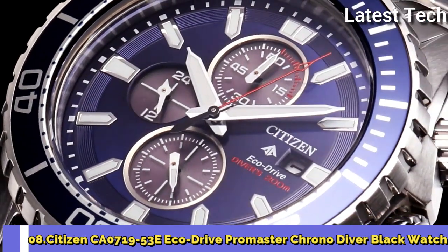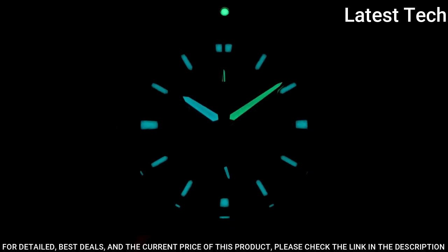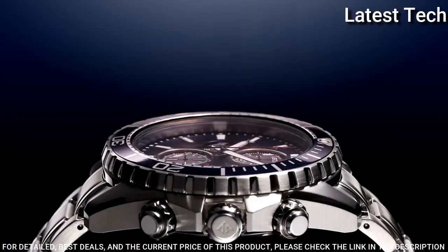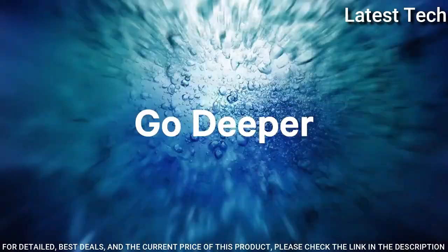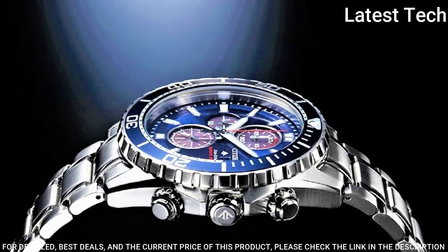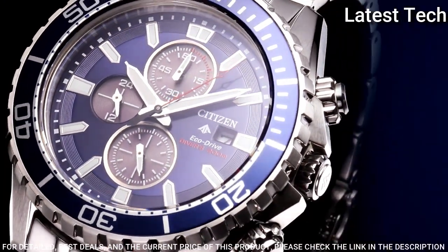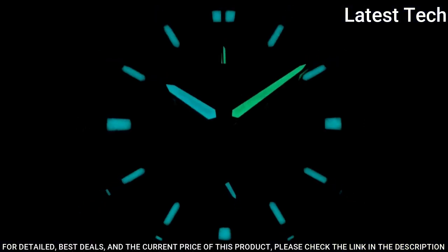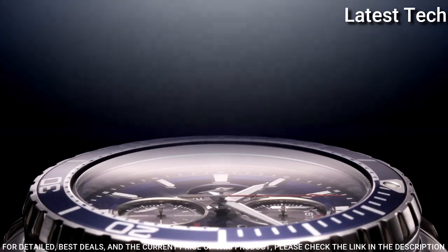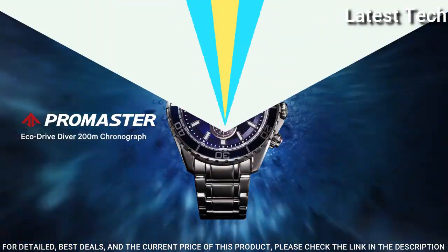Number 8: Citizen CA0719-53E EcoDrive ProMaster Watch. Stainless Steel Case with a Stainless Steel Bracelet, Unidirectional Rotating Stainless Steel Bezel with an Inlaid Black and Blue Ring, Black Dial with Silver Tone Hands and Luminous Index Hour Markers. Analog movement with Luminescent Hands and Markers, Chronograph, Citizen Caliber B612 Quartz Movement, Scratch Resistant Mineral Crystal, Screw-Down Crown, Solid Case Back, Round Case Shape, 46mm Case Size, 10mm Thickness, 20mm Band Width, Water Resistant at 200m, Functions: Chronograph, Date, Hour, Minute, Second. Japanese Movement.